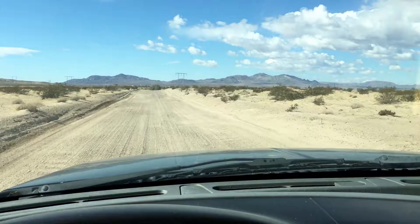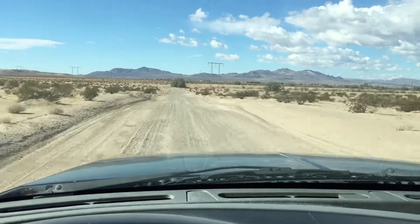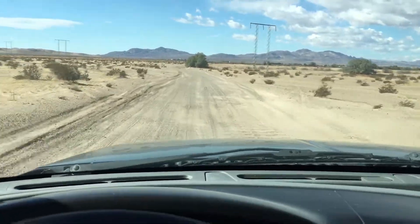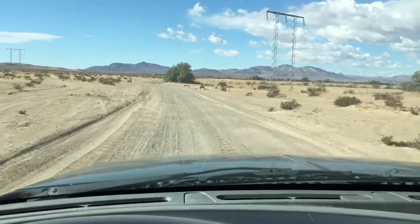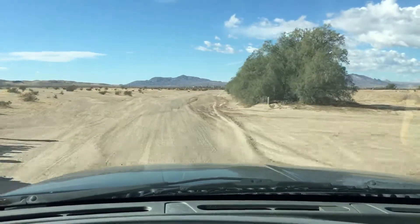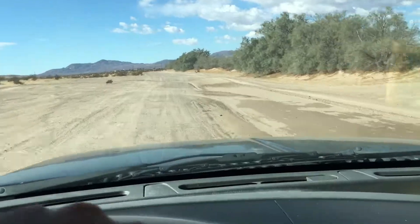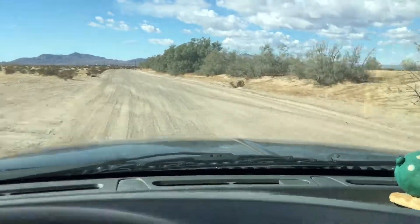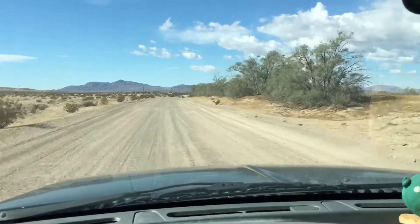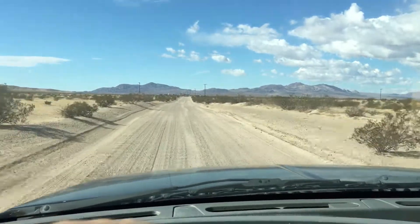Before I get started, let's talk about the subscriber challenge. When I hit 1,000 subscribers, I'm going to give away a free light bar to one of my subscribers. If you're not already subscribed, please hit that subscribe button for a chance to win — it's going to be a lot of fun. Remember, at 1,000 subscribers I am giving away a free 12-inch light bar.